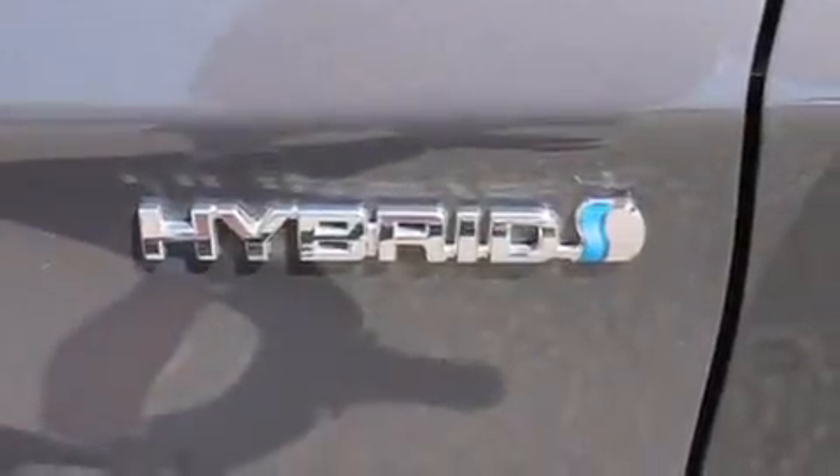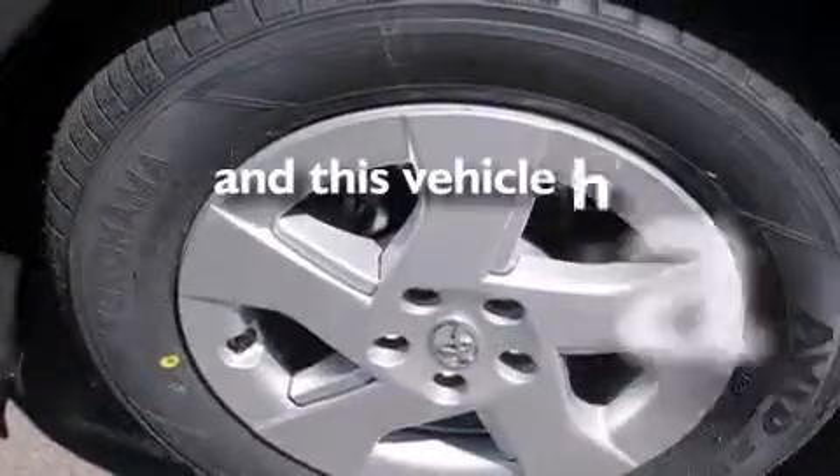A rear window wiper, a rear spoiler, and this vehicle has less than 20,000 miles.